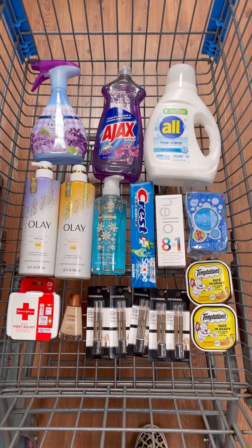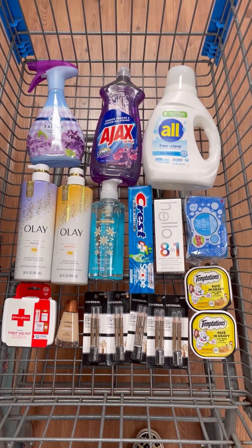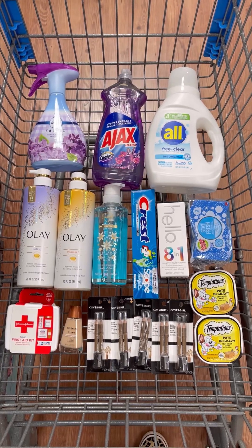Hi guys, want to know how you can get all these items for under $15 this week at Walmart? Let me show you how you can score these deals.